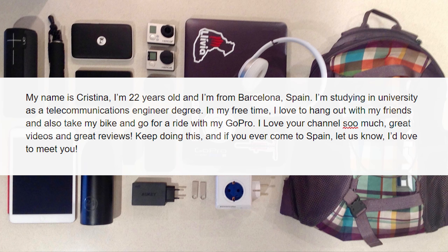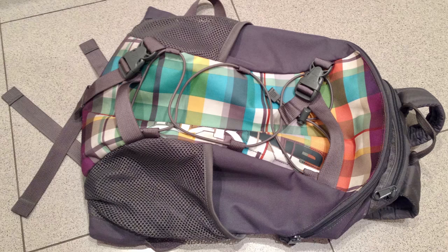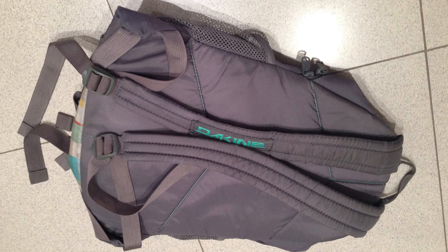Let's start off with Christina. Christina says: 'Hi, my name is Christina. I'm 22 years old and I'm from Barcelona, Spain. I'm studying in university for a telecommunications engineer degree. In my free time, I love to hang out with my friends and also take my bike and go for a ride with my GoPro.' First up is the bag, and Christina is rocking the Dakine Wonder Pack. It's not a full laptop bag, but more of an outdoor backpack. It's light, durable, and cost effective. You can still squeeze a laptop inside and there are pockets on the outside to carry a water bottle and stuff you want easy access to. The Dakine Wonder Pack can be picked up for $30 US.